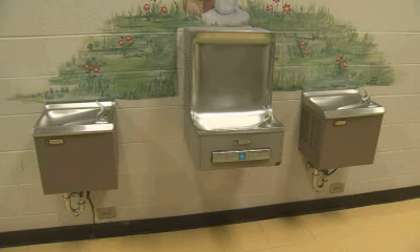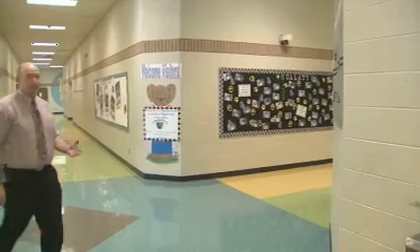An energy audit found leaving a 36-inch flat screen on all the time costs about $14.32 a month. So now they turn the TVs off when they're not using them and save the cash. The district also discovered chilling water in the fountains is expensive.